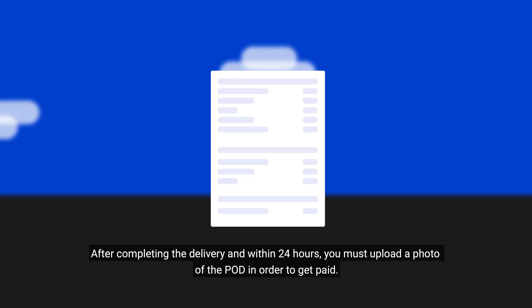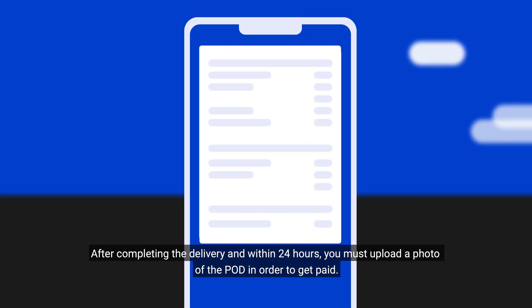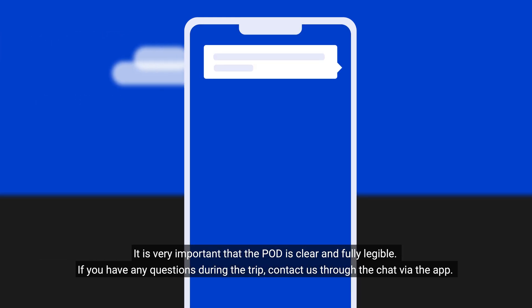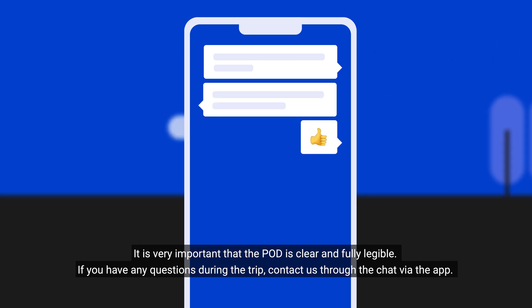3. Uploading the proof of delivery. After completing the delivery, and within 24 hours, you must upload a photo of the POD in order to get paid. It is very important that the POD is clear and fully legible. If you have any questions during the trip, contact us through the chat via the app.